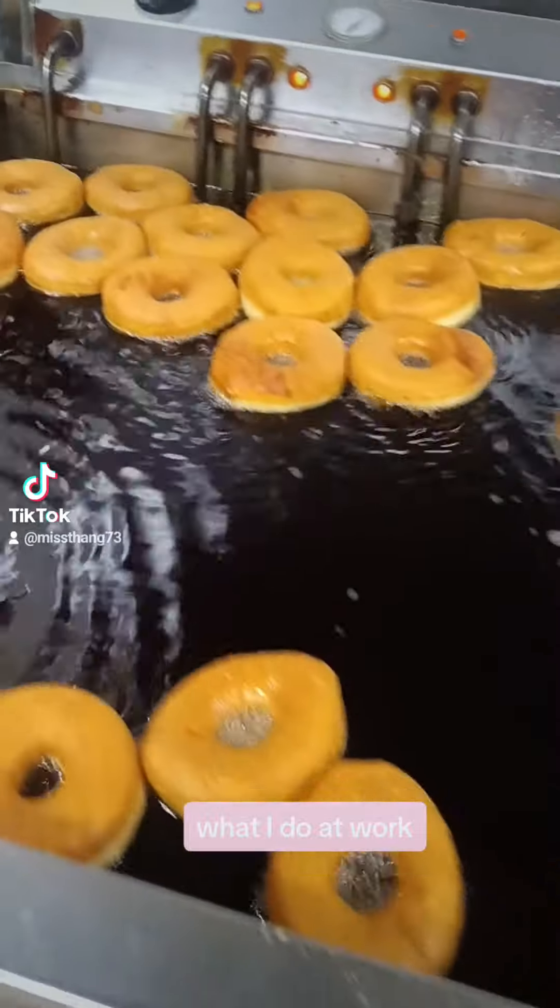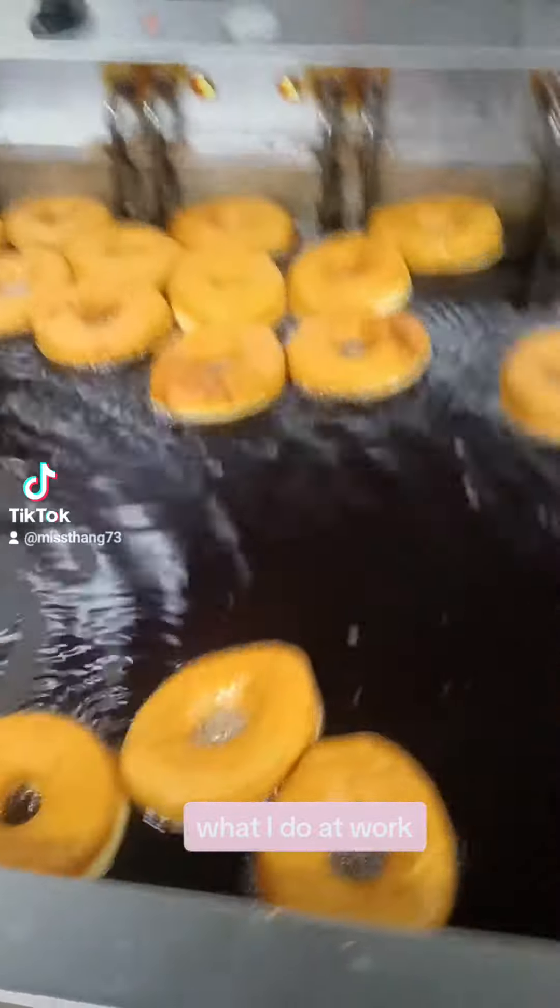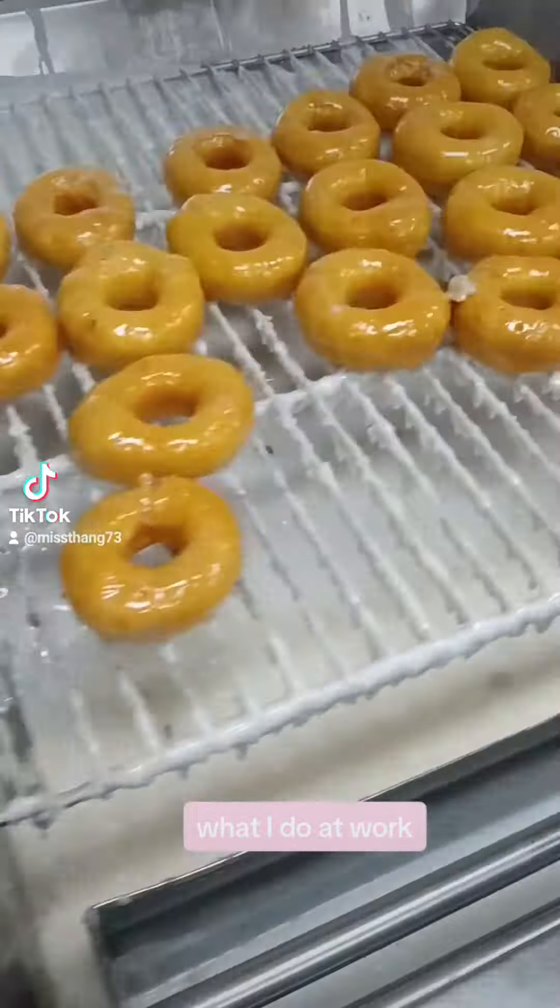I fry donuts, decorate them, fill them, all that. They cut them. I mix the donuts, they cut them, and I do the rest.